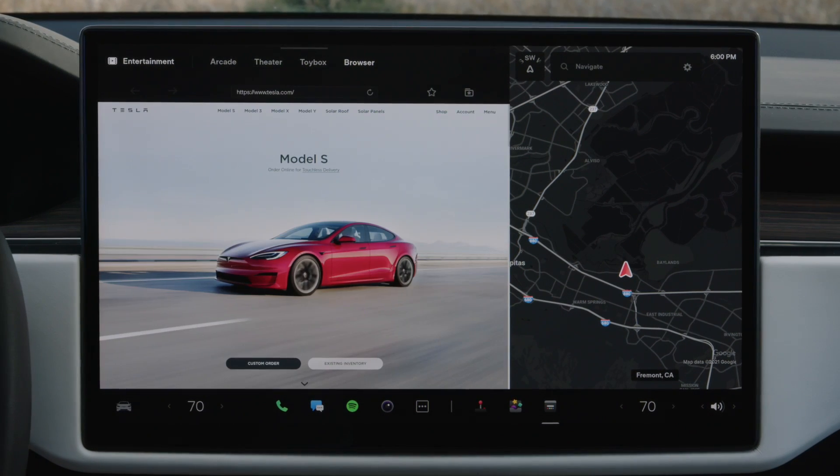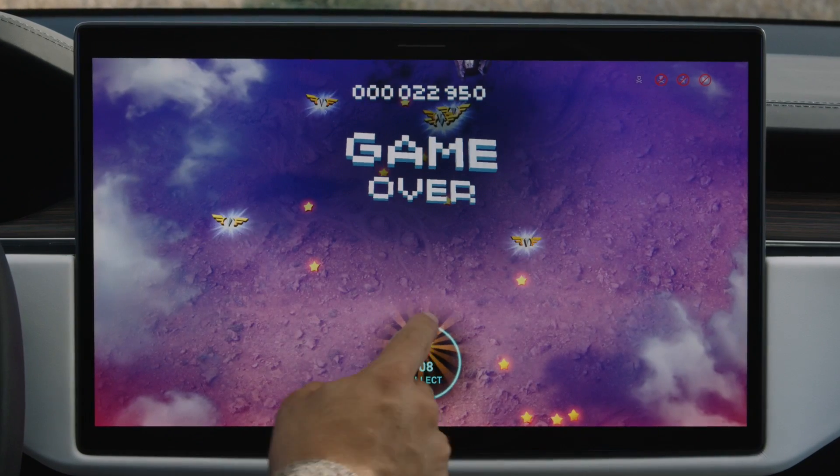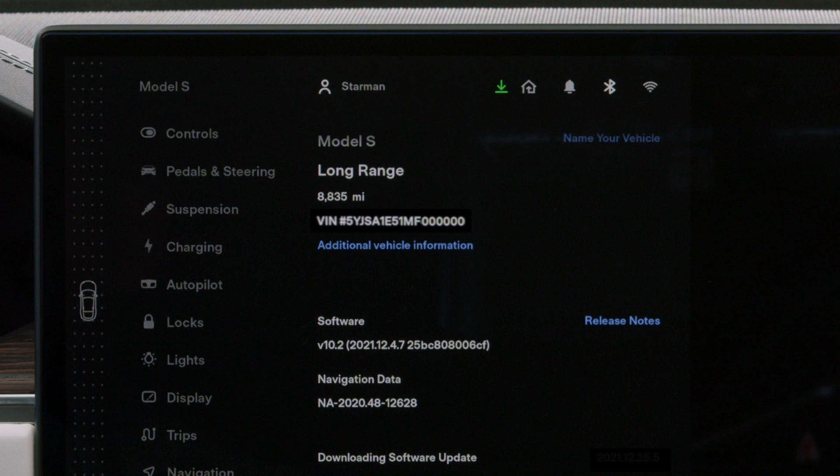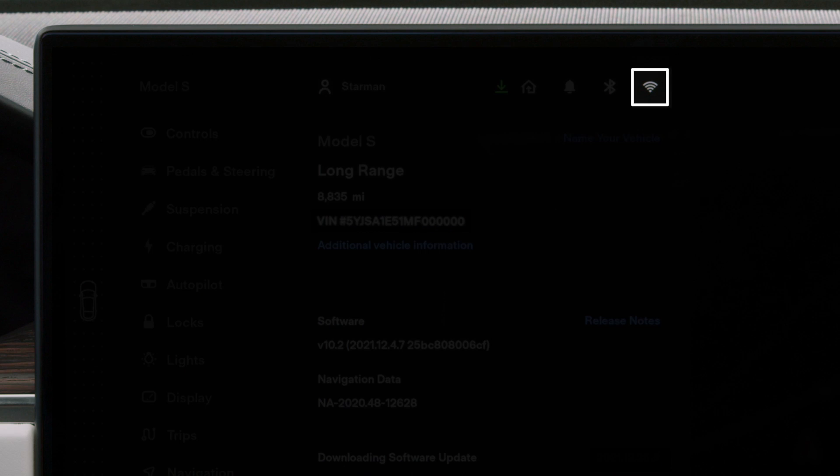There's much more that you'll learn about your Tesla as you spend time with it, and as it receives new and improved features via over-the-air software updates. To ensure that you get these updates, it's best for your car to be connected to Wi-Fi whenever possible.